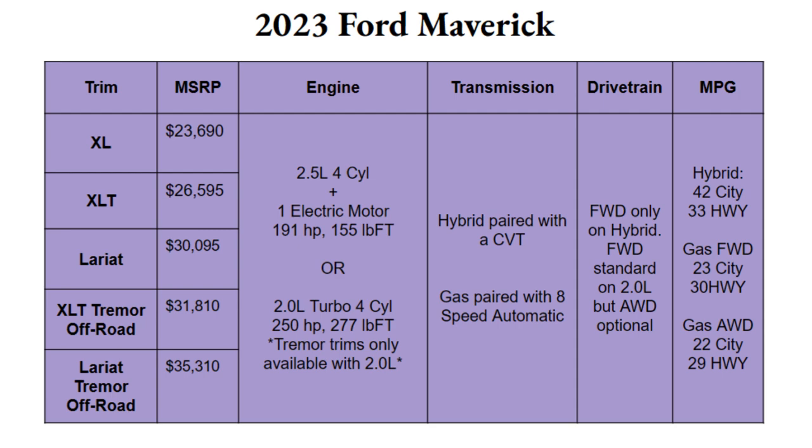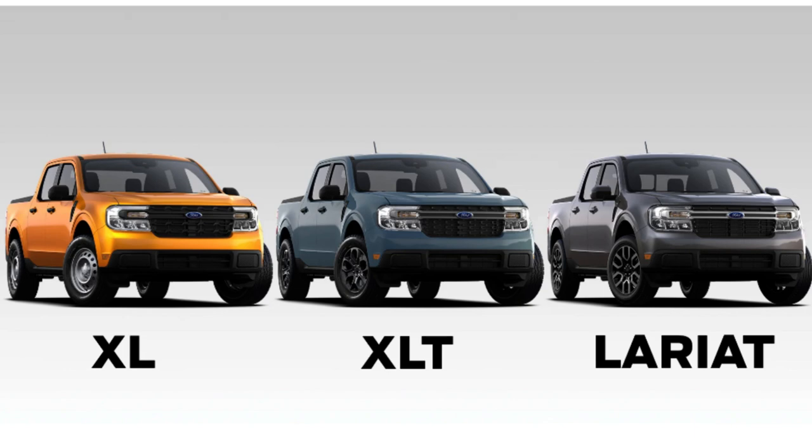The Tremor package, paired only with the gas engine, comes standard with all-wheel drive. For fuel economy, the hybrid gets 42 city and 33 highway — phenomenal for a truck. The gas engine with front-wheel drive gets 23 city and 30 highway, and with all-wheel drive you get 22 city and 29 highway. Not bad at all.